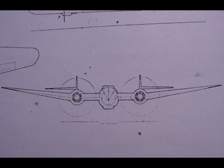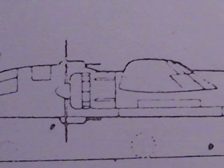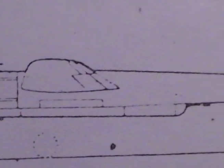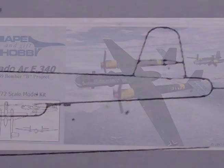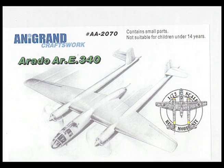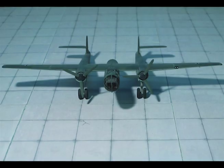Span 75.4 feet, length 61.2 feet, wing area 742 square feet. Empty weight 25,700 pounds, flying weight 39,000 pounds, fuel 1,100 gallons, bomb load 1,500 kilograms, range 2,240 miles. With Junkers Jumo 222 engines: maximum speed at sea level 296 mph, maximum speed at 19,686 feet 360 mph. With Daimler-Benz 604 engines: maximum speed at sea level 312 mph.